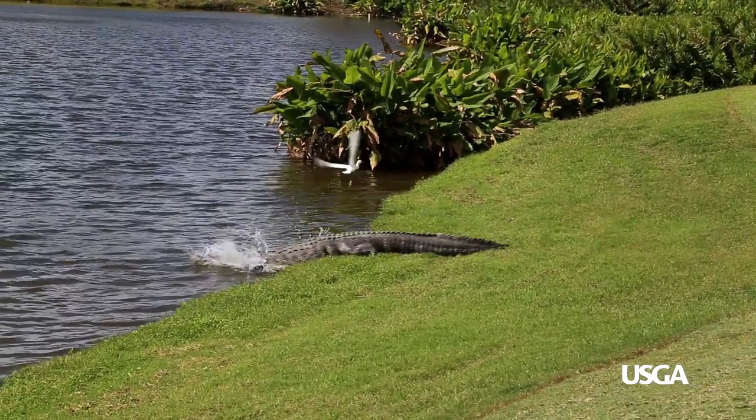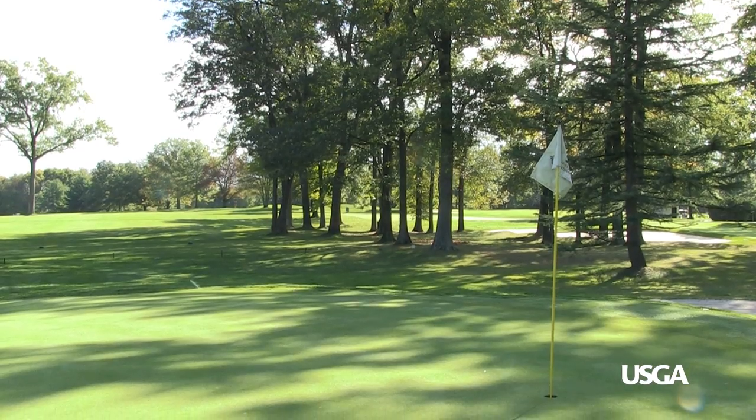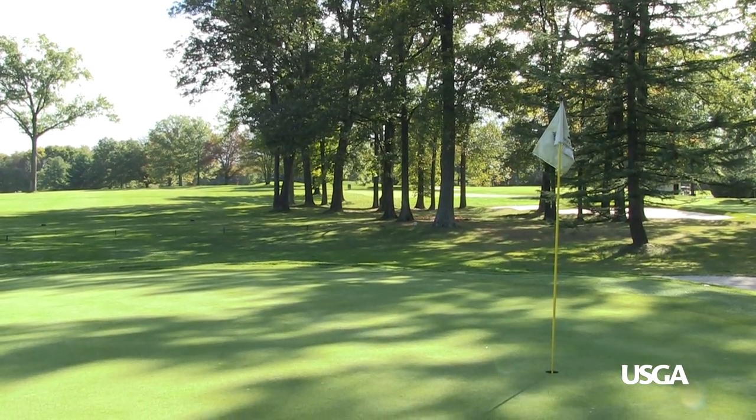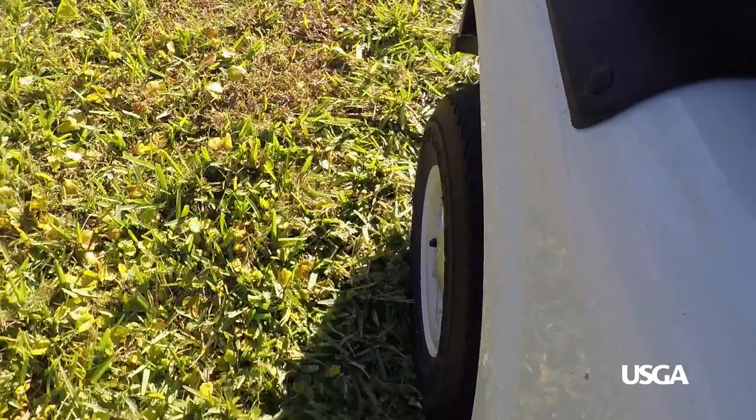But they aren't meant to be perfectly uniform green spaces. Golf course superintendents strive to maintain healthy, uniform turf with good playing conditions, but there are a lot of stresses that can cause the turf to look a little different. Non-living stress factors like shade, drought, and cart traffic, along with a number of pests, can all affect turf appearance.